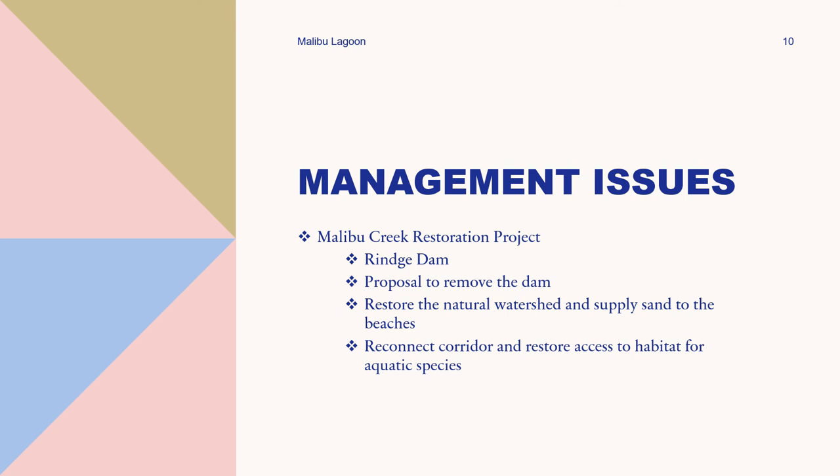There is also a Malibu Creek restoration project proposed by the U.S. Army Corps of Engineers and the California State Department of Parks and Recreation. The proposal is to remove the Renge Dam and other man-made structures upstream from the lagoon. This would help restore the natural watershed, supply sand to nearby beaches, and reconnect the corridor between the lagoon and Malibu Creek — restoring access to the lagoon habitat for many aquatic species.